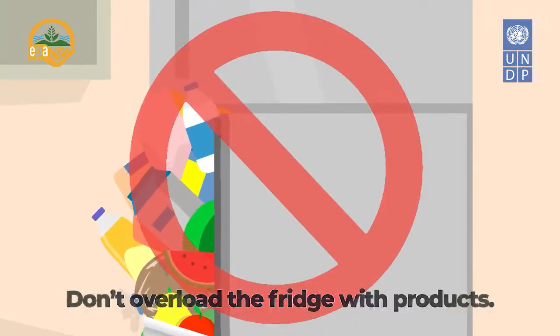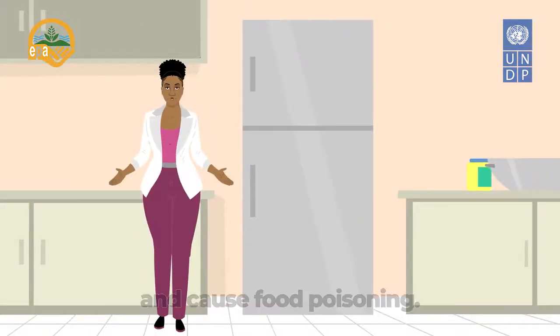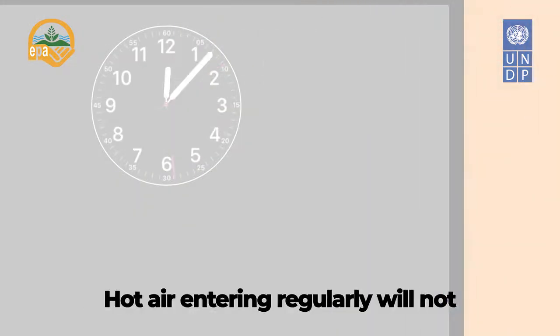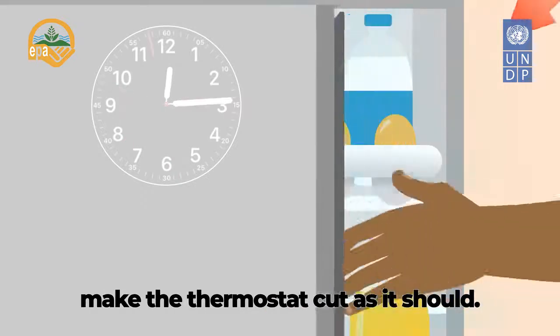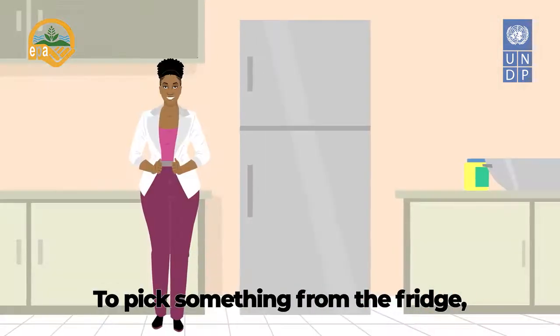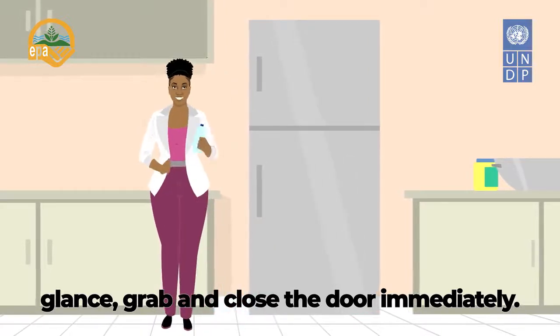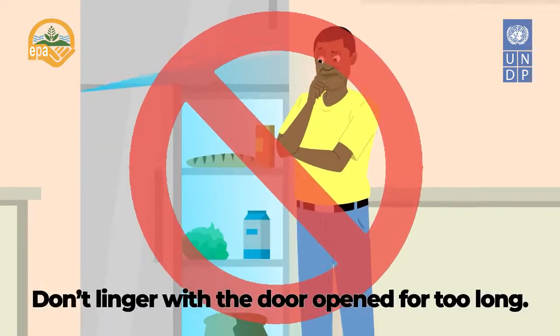Allow enough space between the products stored in your refrigerator. Don't overload the fridge with products — it could reduce cooling capacity and cause food poisoning. Don't open the fridge door too often; hot air entering regularly will not make the thermostat cut as it should. To pick something from the fridge: glance, grab, and close the door immediately. Don't linger with the door open for too long.